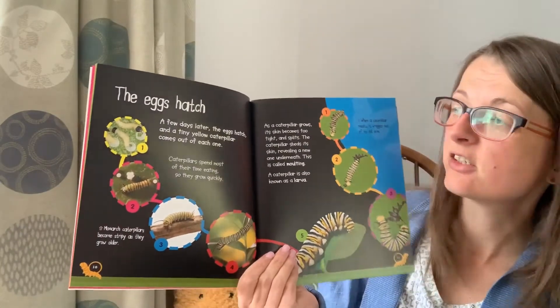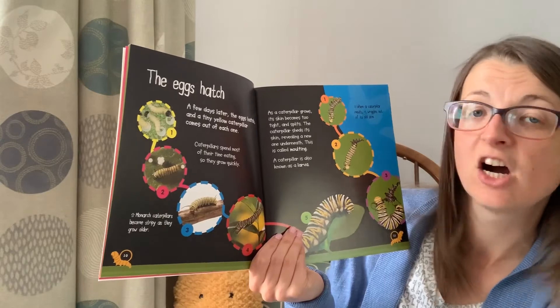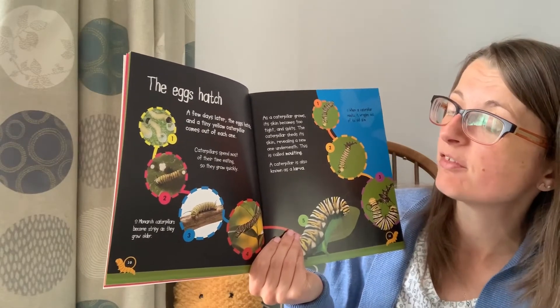The eggs hatch. A few days later the eggs hatch and tiny yellow caterpillars come out from each one.